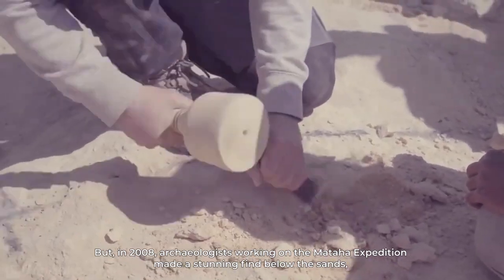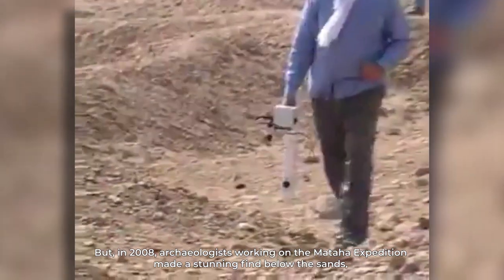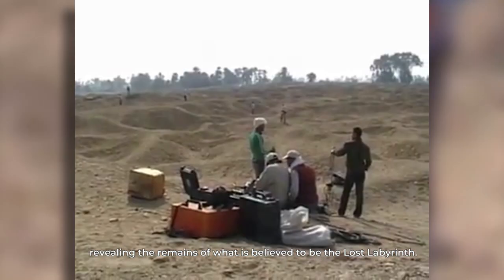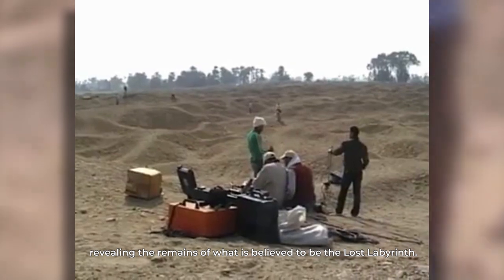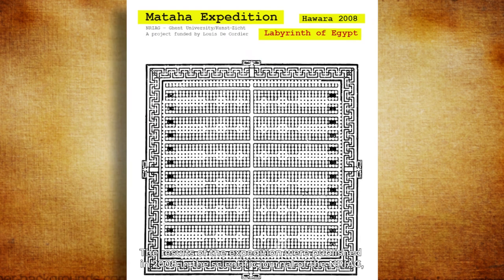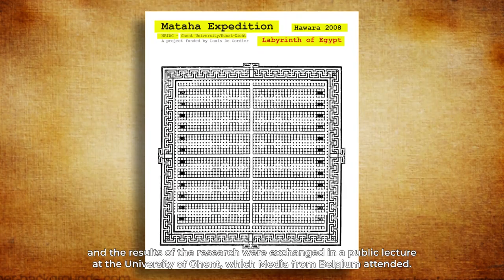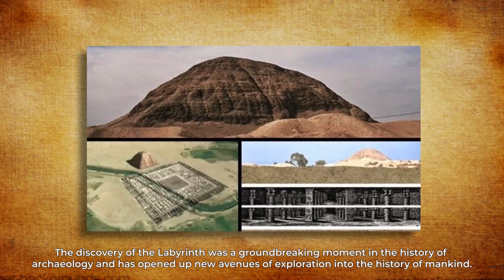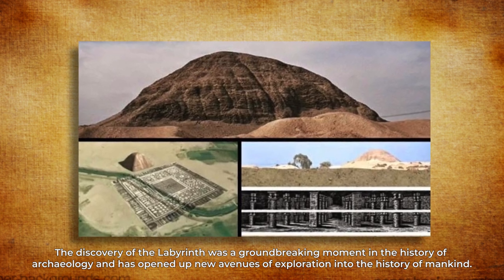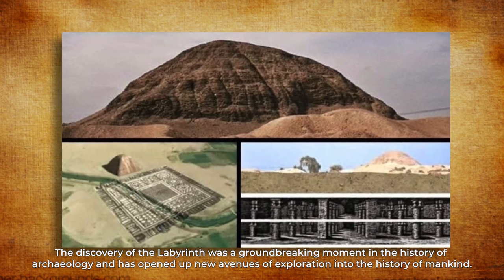In 2008, archaeologists working on the Mataha expedition made a stunning find below the sands, revealing the remains of what is believed to be the lost labyrinth. The results were published in 2008 in the Scientific Journal of the ENRIAG, and the findings were presented in a public letter at the University of Ghent, which media from Belgium attended. The discovery of the labyrinth was a groundbreaking moment in the history of archaeology and has opened up new avenues of exploration into the history of mankind.